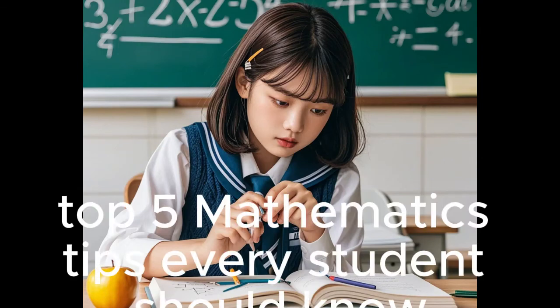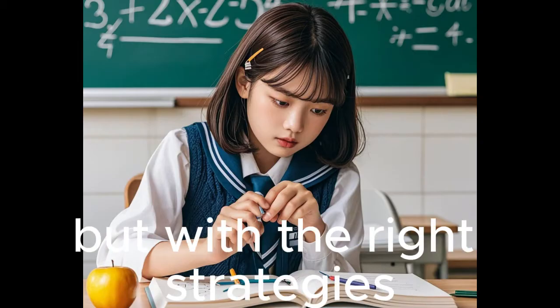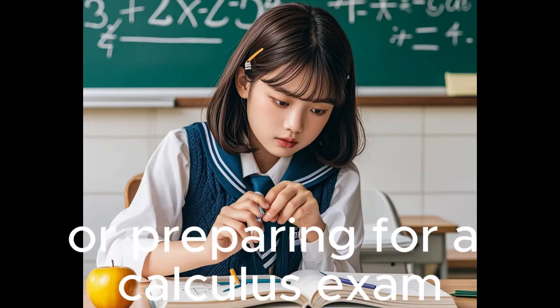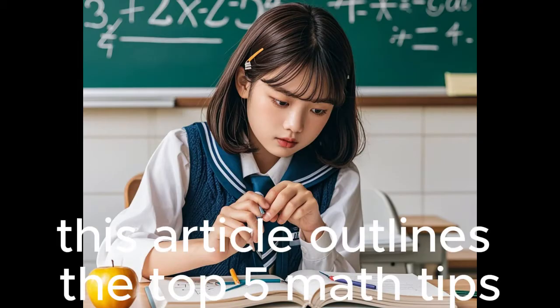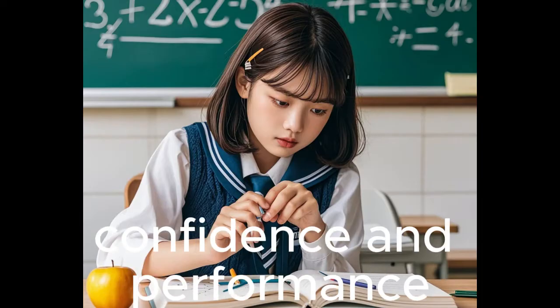Top 5 Mathematics Tips Every Student Should Know. Mathematics can be challenging, but with the right strategies, students can excel. Whether you're struggling with algebra or preparing for a calculus exam, adopting effective study habits can make all the difference. This article outlines the top 5 math tips every student should know to improve their understanding, confidence, and performance.